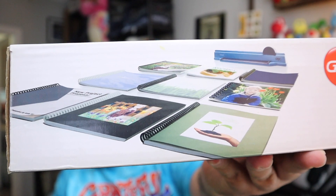Our big find at that thrift store when we pretty much found nothing — this showed up. It's a GBC ProClick P50 desktop personal punch that punches 110 sheets. We used to have these in school that our teachers would make books with. This sold for $71.20 plus shipping. We paid three bucks for this — really good flip.